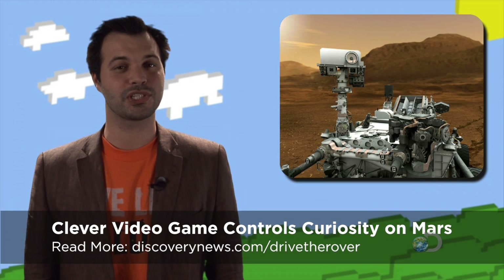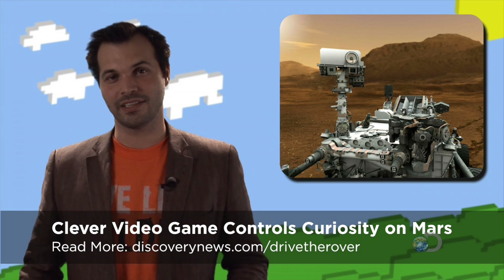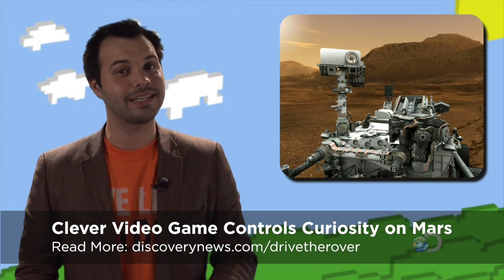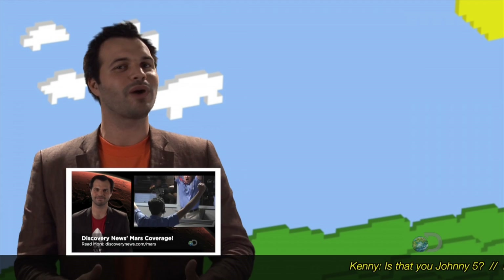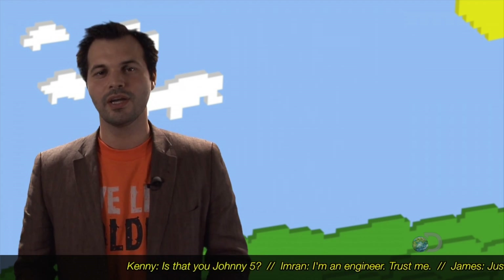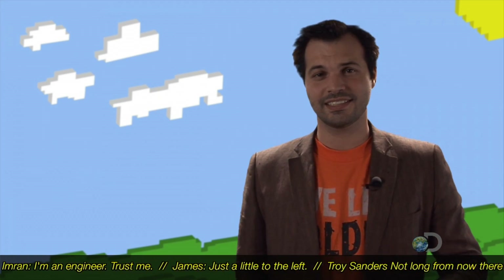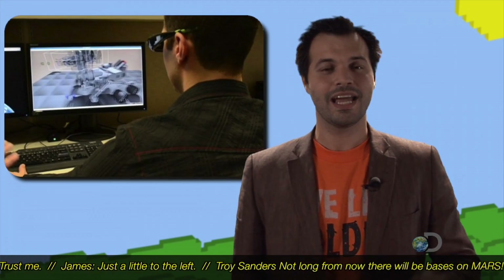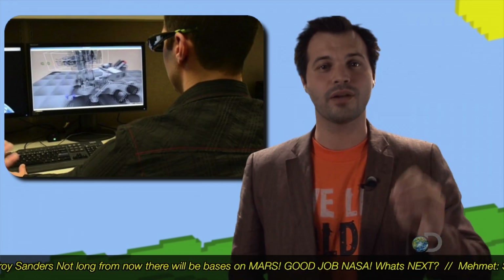Clever video game controls Curiosity on Mars. If you've been connected with the news anytime in the last couple of weeks, you know that we landed on Mars. This is awesome, and we even talked about it in last week's video. Now, once we're on Mars, how do we drive that rover around? NASA has a really cool way of doing so, but it's on Mars, so it's a little complicated. Get ready to get jealous — equipped with 3D glasses, NASA engineers are able to control everything that the rover does on Mars.